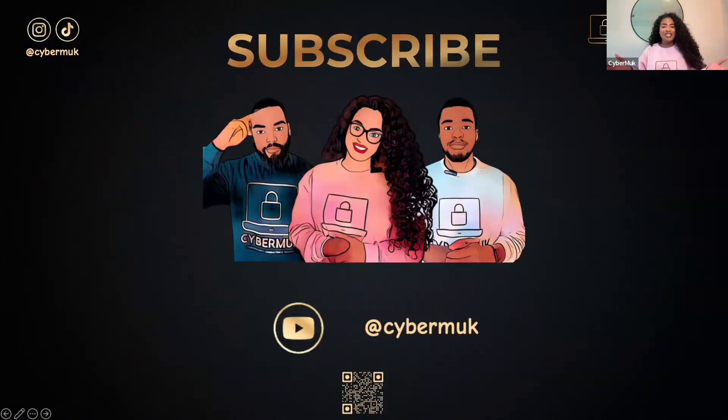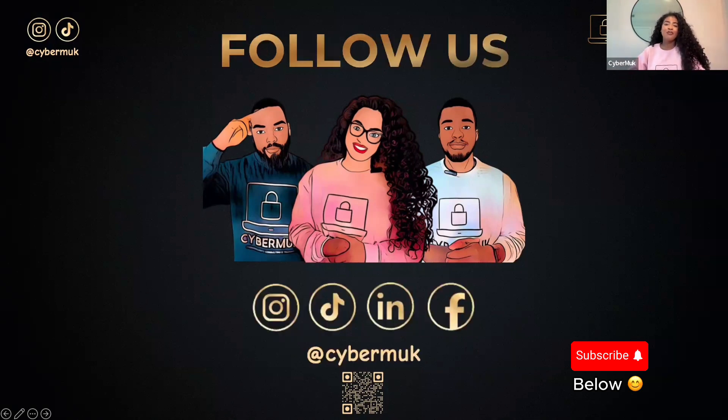All right, guys — was that interesting? If so, subscribe to our YouTube channel and follow us on all our social media platforms, including Instagram, Facebook, Twitter, and LinkedIn, to know more and be the first to see our amazing content. Thanks, guys — we're glad to have you.